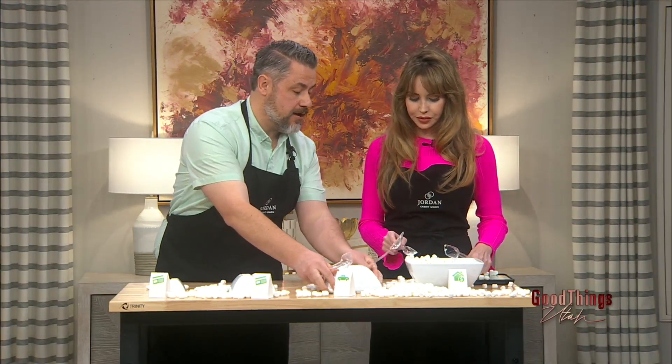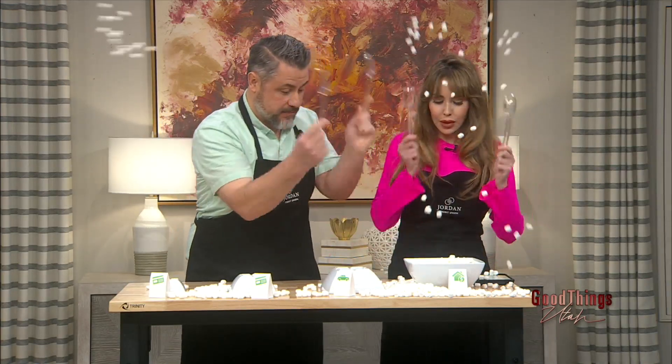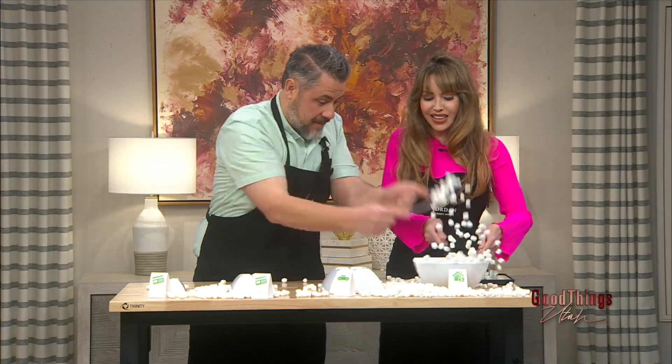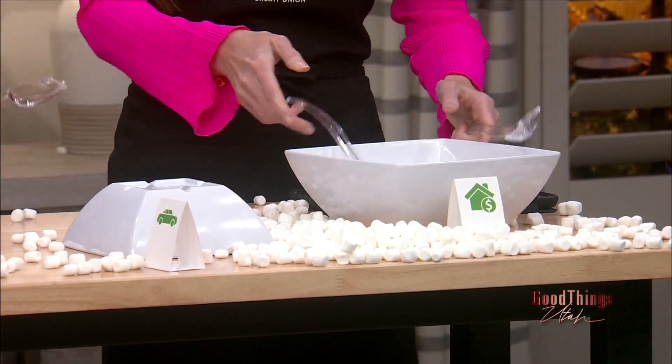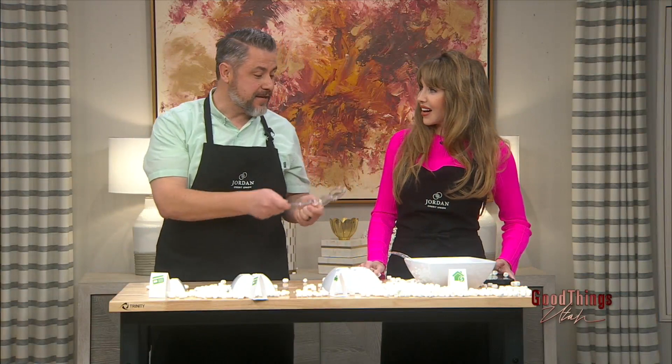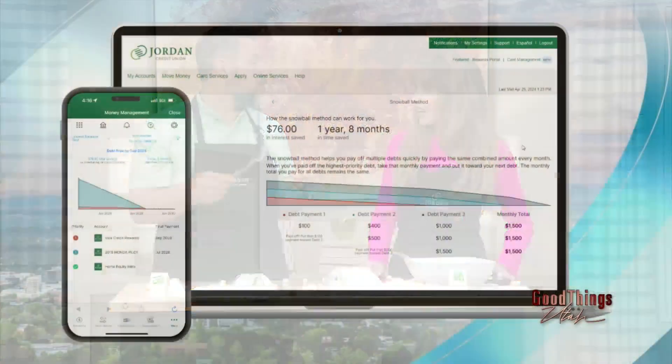Now that last payment is paid off, so we take all the freed payments and put them all into the one remaining thing — the house payment. You can see how this method helps you save interest and time, and actually makes your debts go a lot faster.